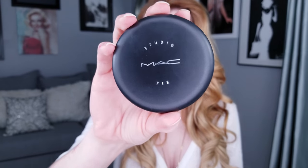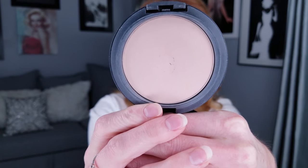The next product is another powder — actually the very first product I ever bought from MAC. This is the MAC Studio Fix Powder in shade NW18. Every single person on the planet can use this product. Because of the way the pigments are put together and the ingredients in the formulation, it really lays down nicely on any skin type.